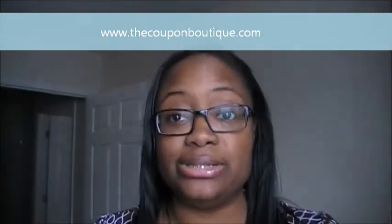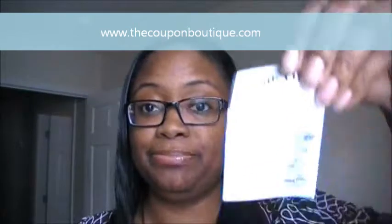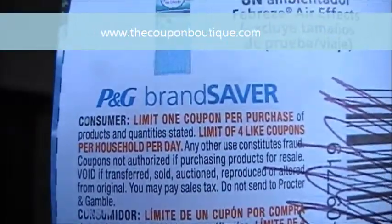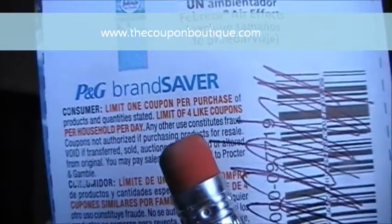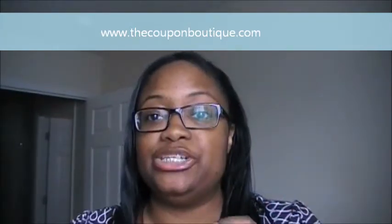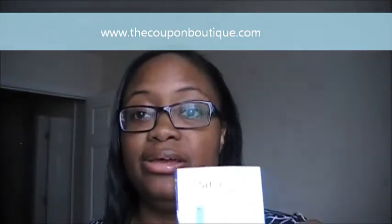Procter & Gamble coupons have the wording 'Limit of four like coupons per household per day' — you can see it printed in red right there. What that means is you can use four of this coupon per day — just four, not five, only four.